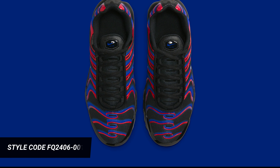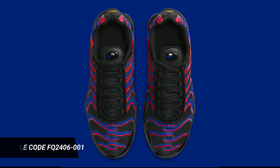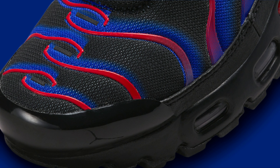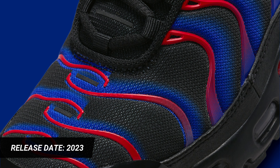The gradient TPU overlays and shank plate have a Spider-Man-like appearance. The design is completed with prominent placements of the TN brand. Look for the Nike Air Max Plus GS Spider-Man to release in the coming months at select Nike Sportswear retailers and Nike.com.